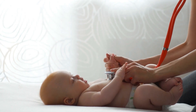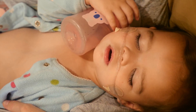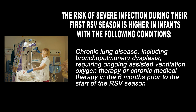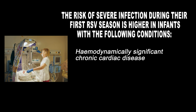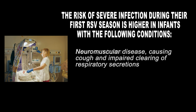While the risk of severe outcomes from RSV is greater in high-risk infants and children, the burden on the healthcare system is greatest in healthy-term infants due to the unanticipated increase of acute care needs. Although all infants are at risk for RSV complications, the risk of severe infection during their first RSV season is higher in infants with the following conditions: prematurity or infants born at less than 37 weeks, abnormal upper airway anatomy, chronic lung disease including bronchopulmonary dysplasia requiring ongoing assisted ventilation, oxygen therapy or chronic medical therapy in the six months prior to the start of the RSV season, cystic fibrosis with respiratory involvement and/or growth delay, hemodynamically significant chronic cardiac disease, severe immunodeficiency, severe congenital airway anomalies impairing the clearing of respiratory secretions, structurally abnormal lungs such as congenital diaphragmatic hernias, neuromuscular disease causing impaired clearing of respiratory secretions, and Down syndrome.